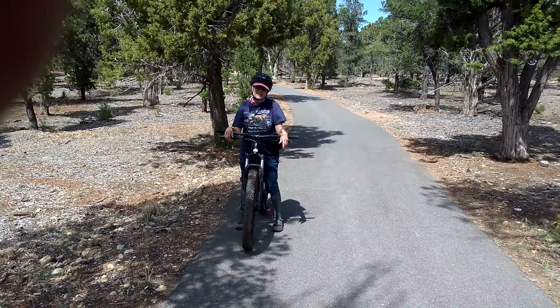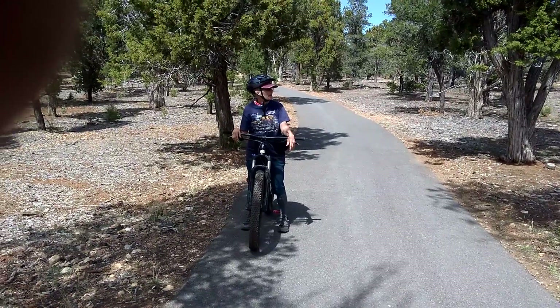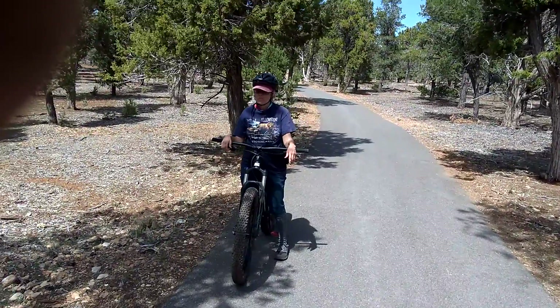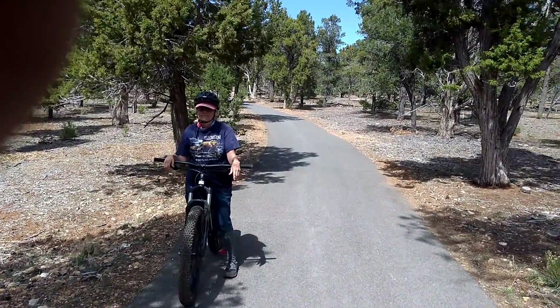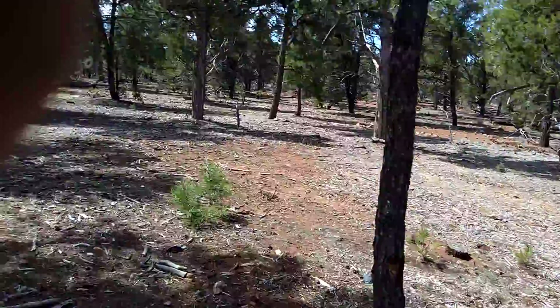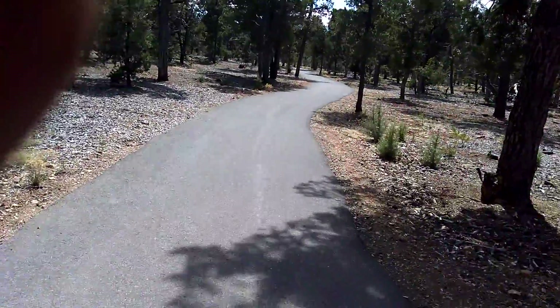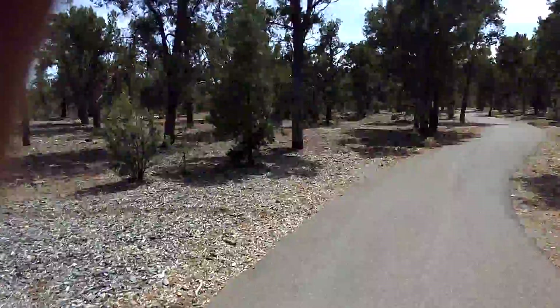We're on the bike trail at Grand Canyon South Rim, heading from the rim itself to our campground, Mather Campground, and this is a beautiful forest. I'm going to try to film this while we ride, so it may be kind of funky at first. Alright, here we go.